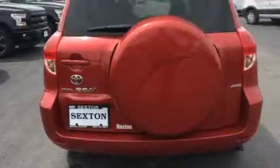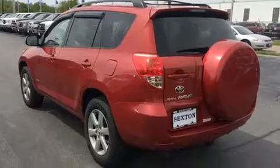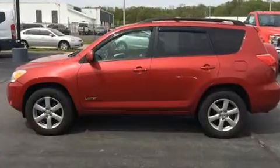Toyota prioritized practicality, efficiency, and style by including automatic temperature control, heated door mirrors, skid plates, remote keyless entry, a roof rack, and cruise control.